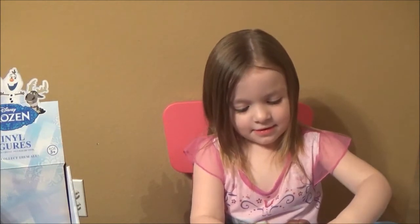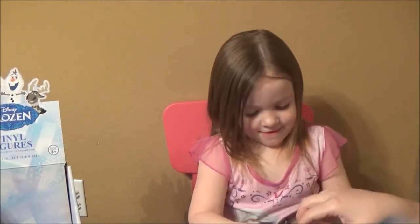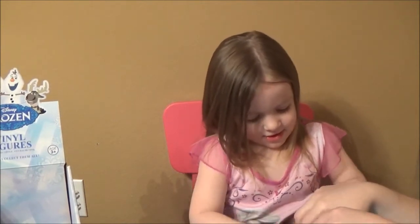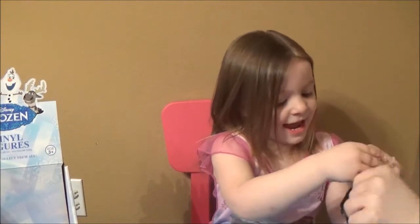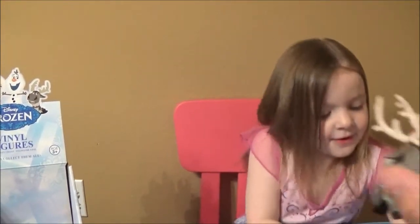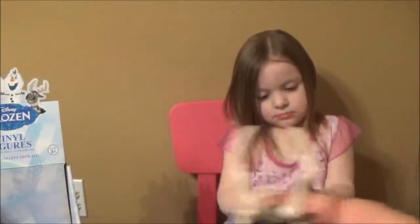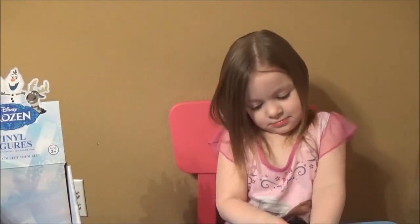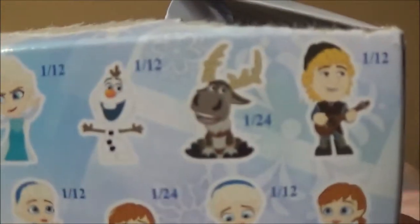And we got Sven! Awesome — we didn't have that one yet. You're going to break his antlers off. Sven! That one's a cutie. Sven's 1 in 24 — I didn't know that. That's pretty exciting. So that was a good one to get.